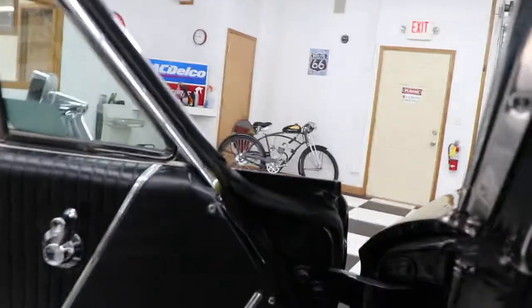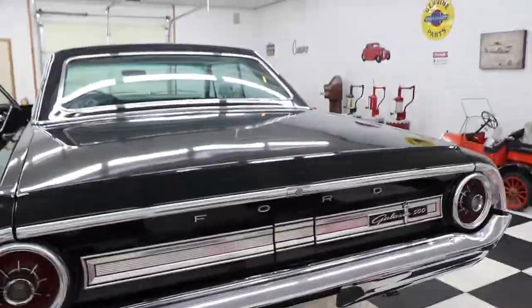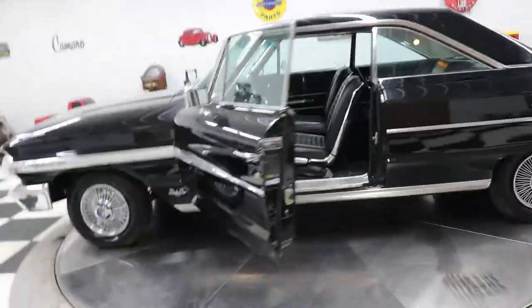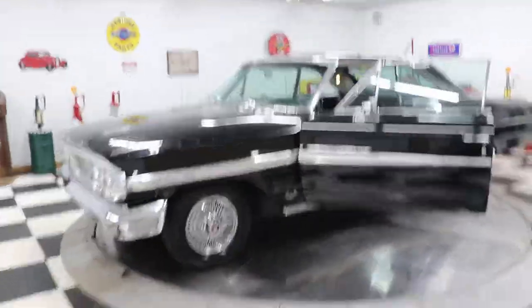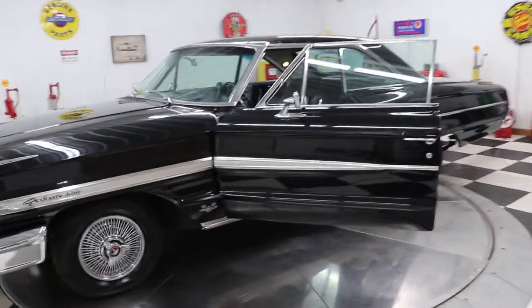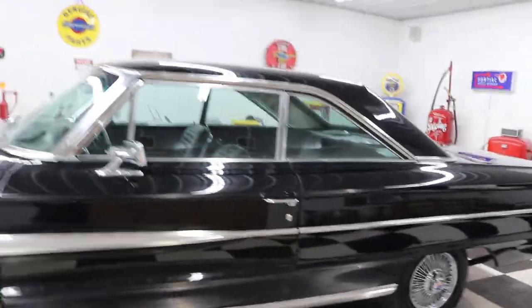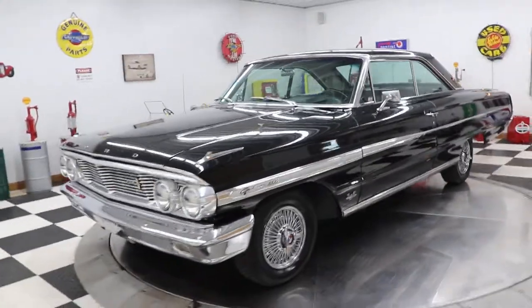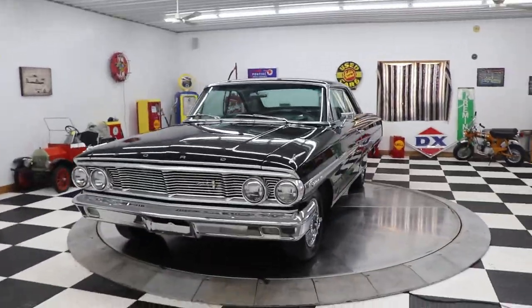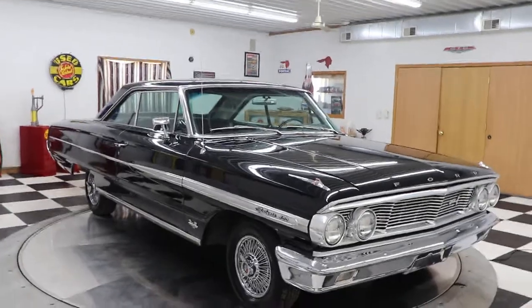The AC is blowing cold, by the way. There she is — 1964 Ford Galaxie 500, 390, automatic, power steering, power brakes, and air conditioning. Where would you find another one this nice? I'm going to price this car at $39,900 and somebody is going to get a really great car. Give us a call today at 563-452-2450, or look us up at kenyonauto.com. We'd really love to talk to you about this car or something else we have in stock — thanks for watching and have a great day.